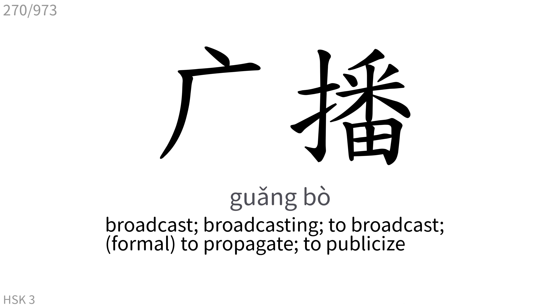广播: Broadcast, broadcasting. To broadcast, to propagate, to publicize.